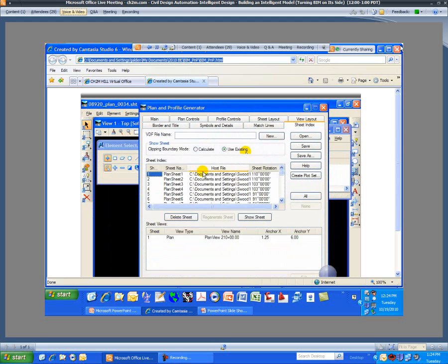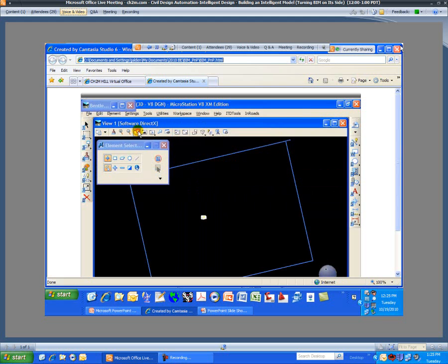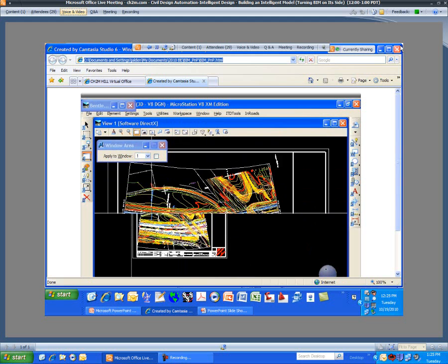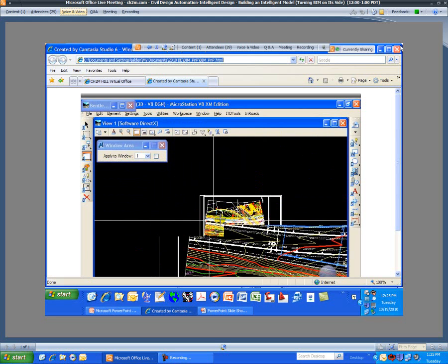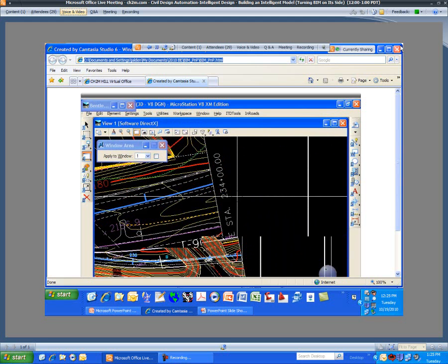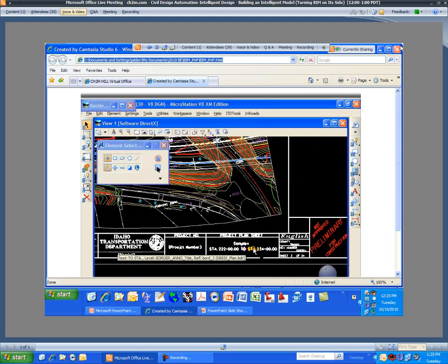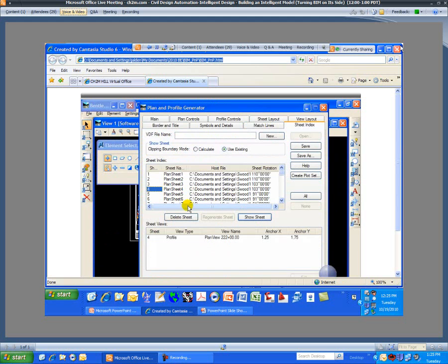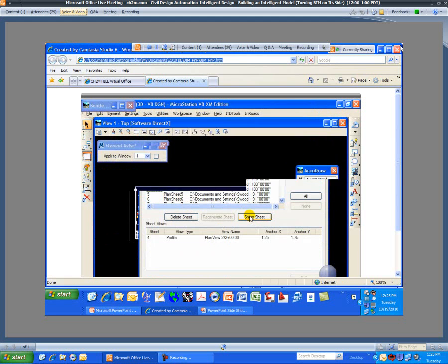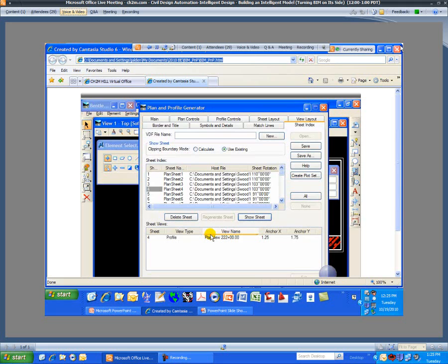Skipping ahead to save some time, we'll go view the second sheet in the series — the plan sheet. Zooming in on the left match line, you can see it automatically populated that information, pulling the intelligent data at the station, per ITD standards, which can be customized for your client. Zooming in on the title block area, you can see intelligent information as well as design-by and check-by information. Stepping into the corresponding profile sheet, it extracted that information and labeled the horizontal and vertical datum — stationing as well as elevation along the grid lines.